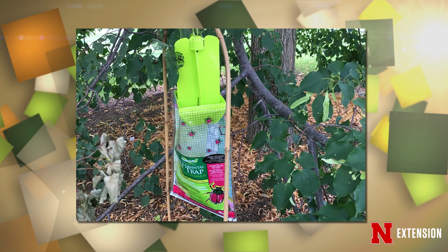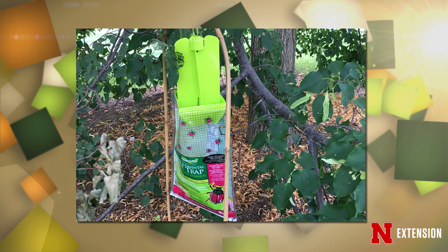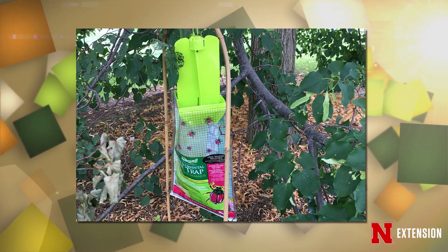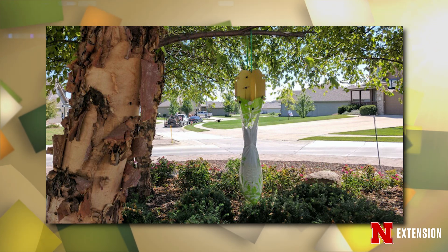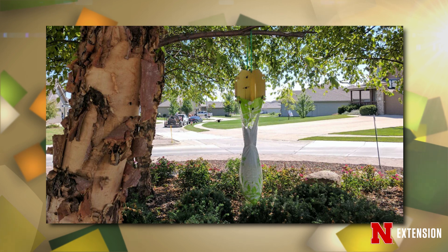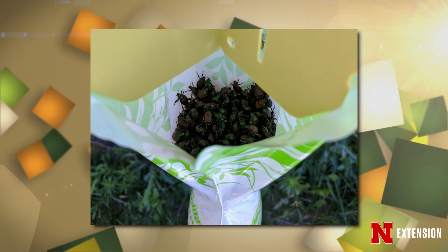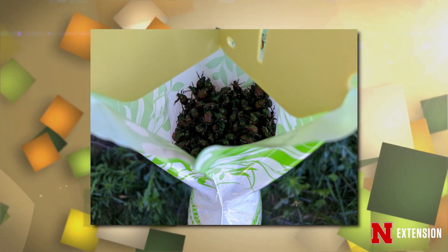The last treatment thing we want to talk about is some of the things you do want to avoid. You'll see in a lot of garden store displays the Japanese beetle bag traps and the milky spore tubes. We would prefer not to see those get used very frequently, because the traps attract more beetles than they can catch and can lead to greater amounts of defoliation in your landscape. And university trials have not really supported the use of milky spore against the grubs. So we do need to rely on some of those more traditional insecticides and not on those other materials we see in the store.